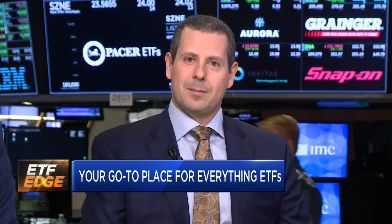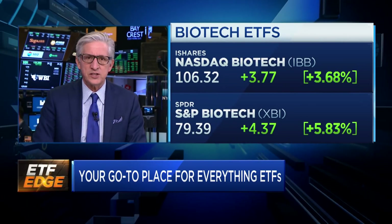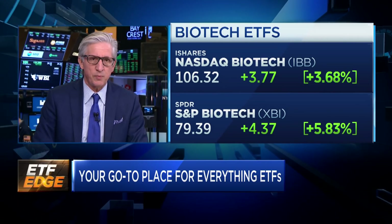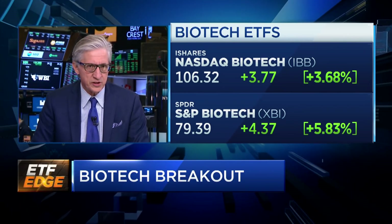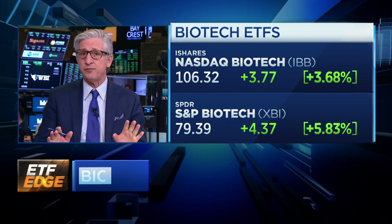Let's get started today with the biggest mover, and that's biotech. Check out the IBB and the XBI biotech ETFs, both of them up as deal talk in this space has been heating up today. These are the two largest biotech ETFs, but they are actually very different.